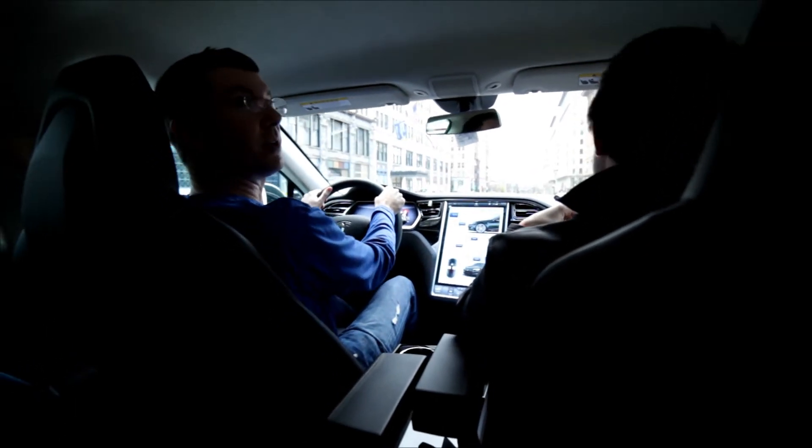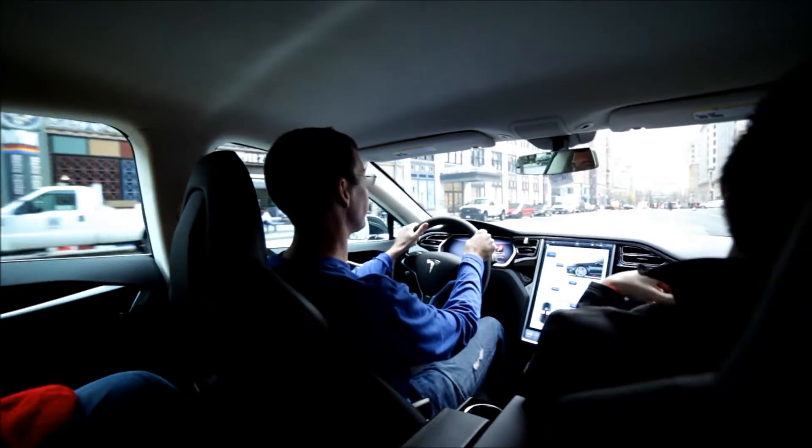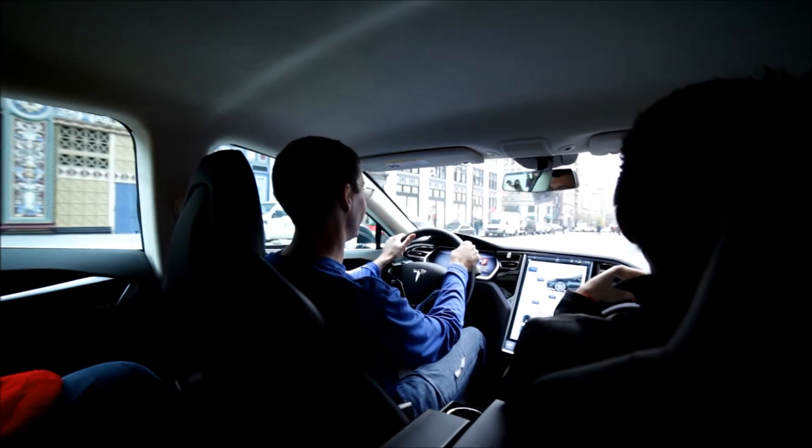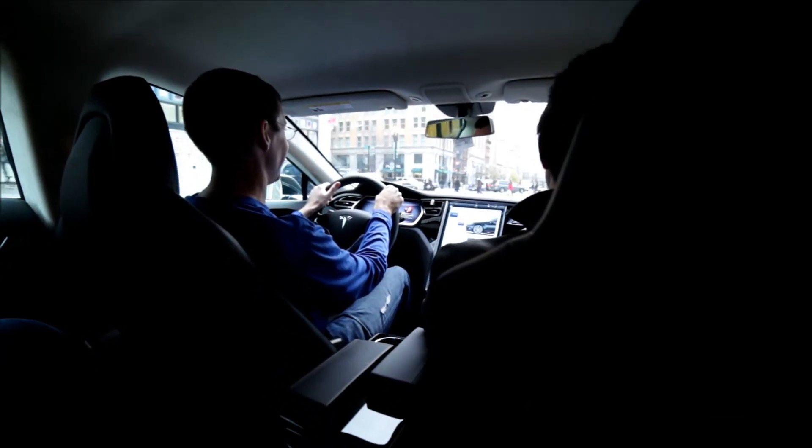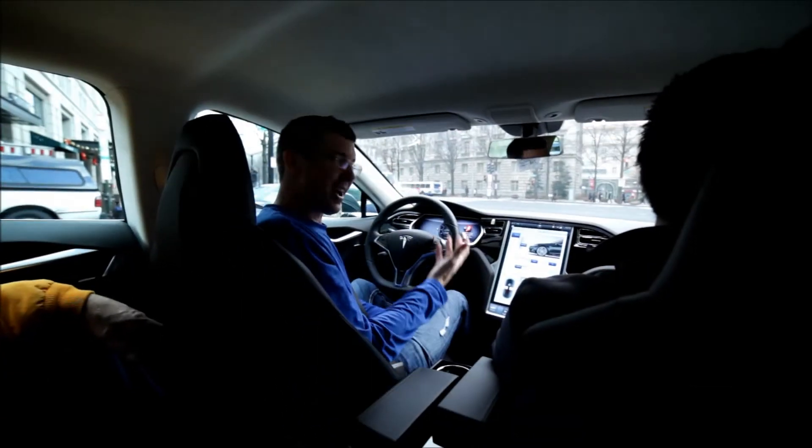Oh, a Nissan Leaf — more old technology. 80 miles per charge. We haven't charged this in a couple of days and we're still around 122 miles. Do you feel that? No brake — regenerative braking. Speechless.